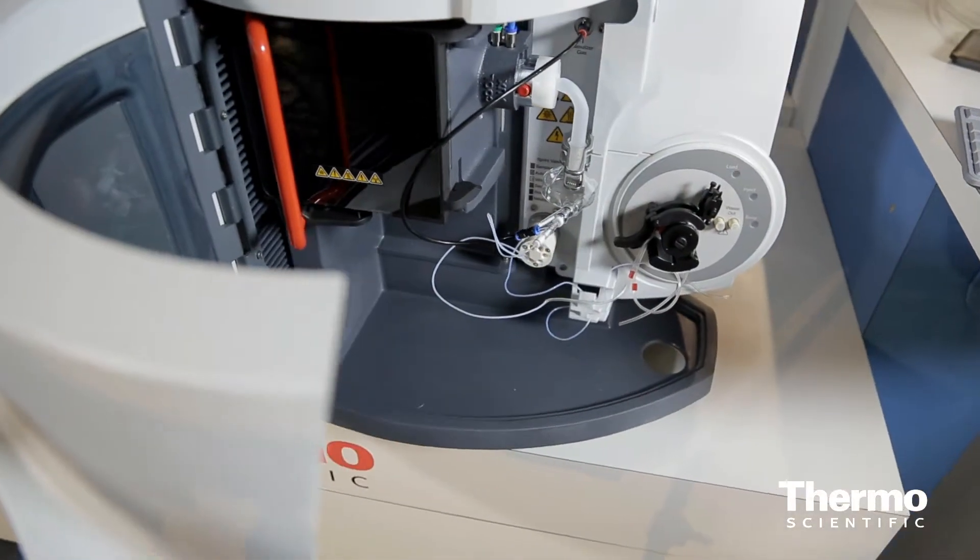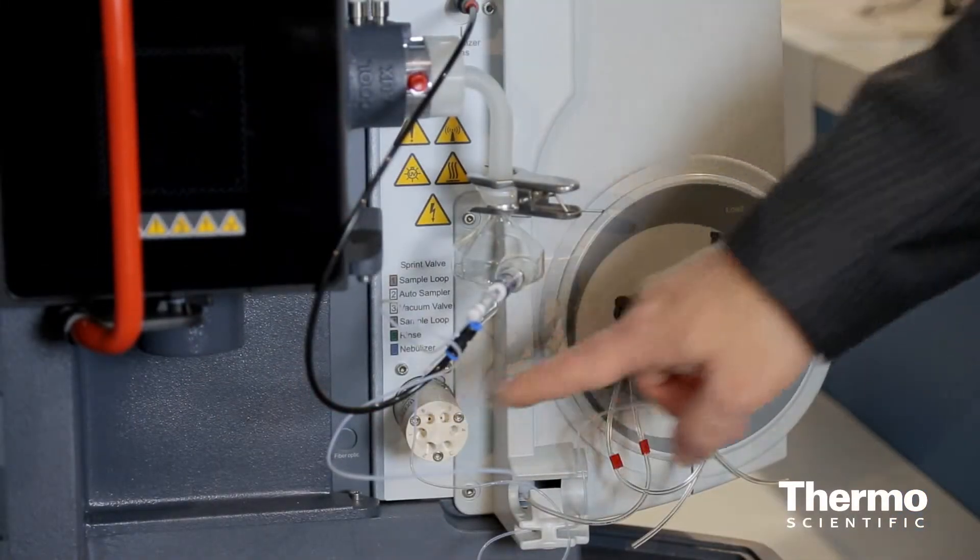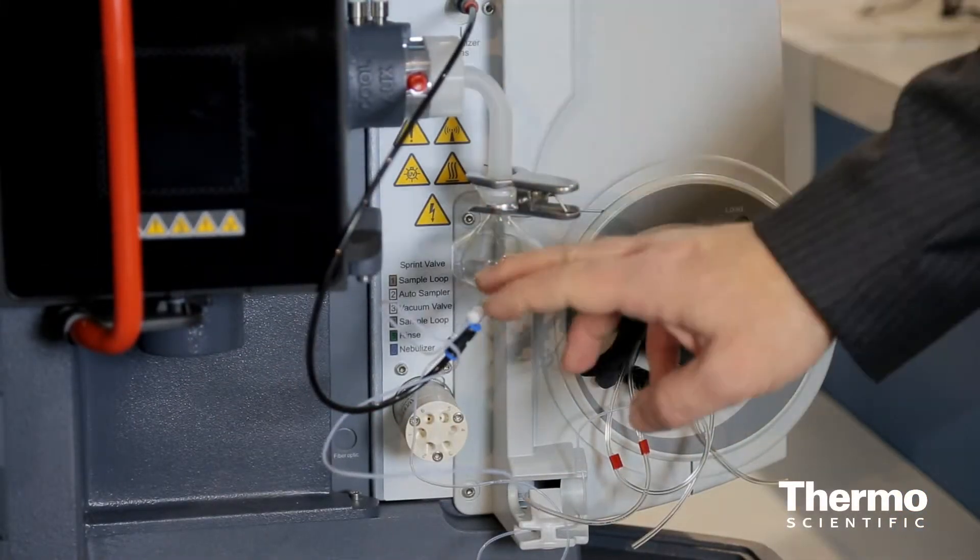Some very clever innovations — one of my favorites is something we're calling Sprint Valve. What that does is deliver the sample directly to the nebulizer in just a couple of seconds, eliminating the long uptake time associated with other types of sample introduction. We've got methods where people are running a sample every 12 or 13 seconds — that's how quick the new system is.